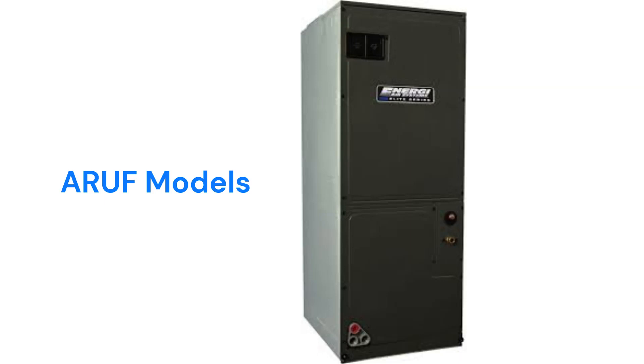The ARUF models are multi-position air handlers with fixed speed blowers and check flow raters for refrigerant control, which are used on the less efficient systems.